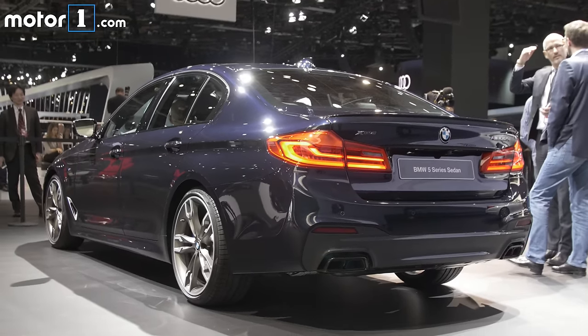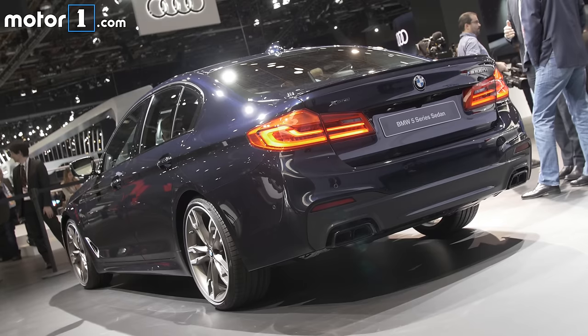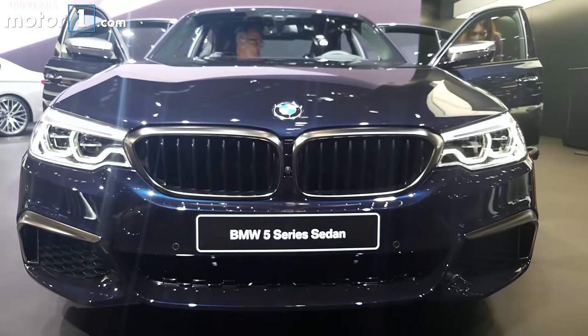The other big 5 Series model debuting here is the M550i. It's got a bi-turbo 4.4-liter V8, makes 456 horsepower, and it'll do 0-60 in under 4 seconds.